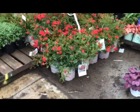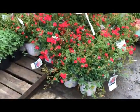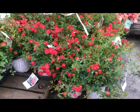Here's some two-gallon drift roses. This drift series is just beautiful — look at these red ones, bud and bloom, with more buds to open up. Red drift, can't go wrong with this one, solid performer.